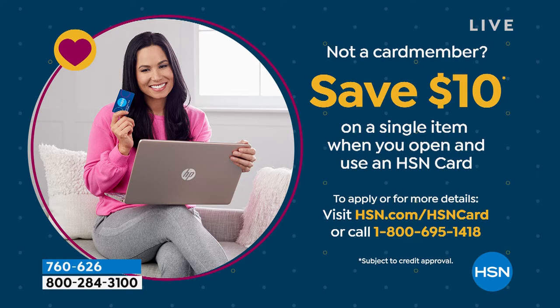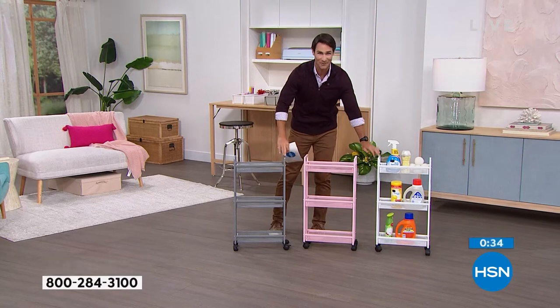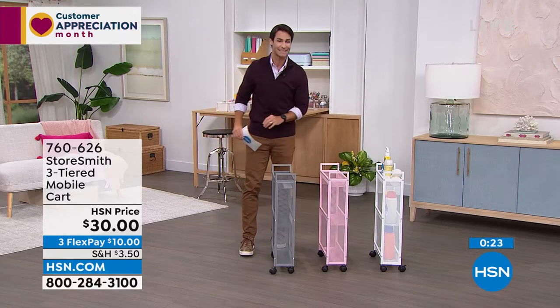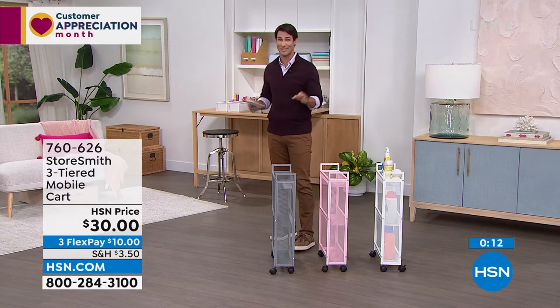If you open the HSN card today, you get ten dollars off your first single item purchase, plus on VIP Tuesdays you get twenty percent off every ninety-nine-dollar purchase — so a hundred-dollar order becomes eighty dollars. The white and gray are neck and neck in orders and going very quickly. That slim design is the star — find those awkward nooks in your home. I have about twelve items to show you today.